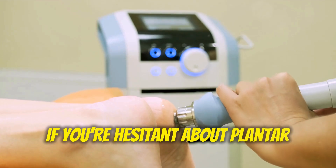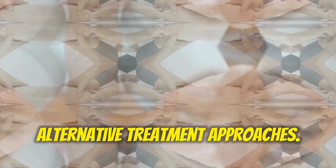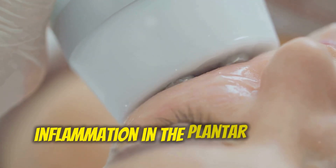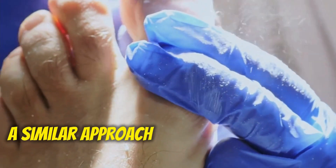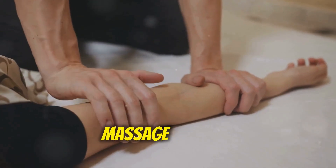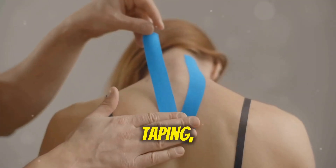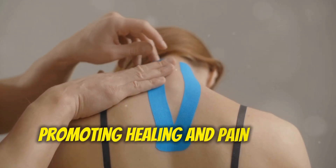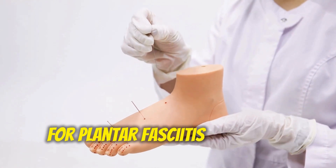Alternative Treatment Approaches: If you're hesitant about plantar fasciitis injections or they are not a viable option for you, alternatives include shockwave therapy — a non-invasive treatment that uses sound waves to stimulate healing and reduce inflammation. Extra-corporeal shockwave therapy, or ESWT, uses higher energy sound waves delivered through a device placed on the skin. Massage therapy: deep tissue massage can help loosen tight muscles and improve circulation in the foot. Taping, specifically kinesio taping, can provide support and stability to the foot, promoting healing and pain relief. Acupuncture: while the evidence is mixed, some people find acupuncture effective for plantar fasciitis pain relief.